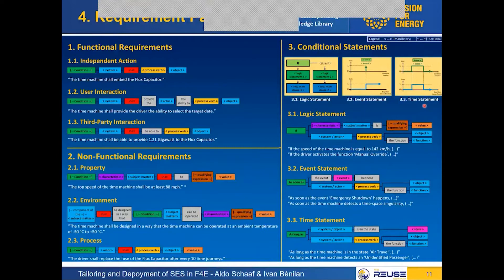Our idea was to create a poster as an easy cheat sheet for requirement authors, so they can hang it over their desk and slowly internalize how to write in this patternized way. Within an organization, people start to write in a standardized way and we can easily identify what requirements are about. We made it themed — for instance, the first example 'the time machine shall embed the flux capacitor' is an independent action, bringing a bit of humor with its reference to Back to the Future.